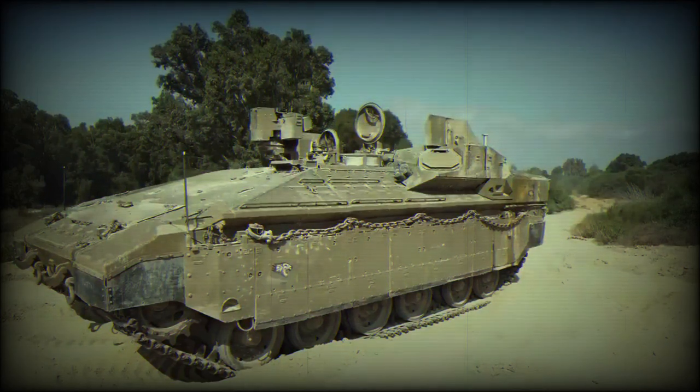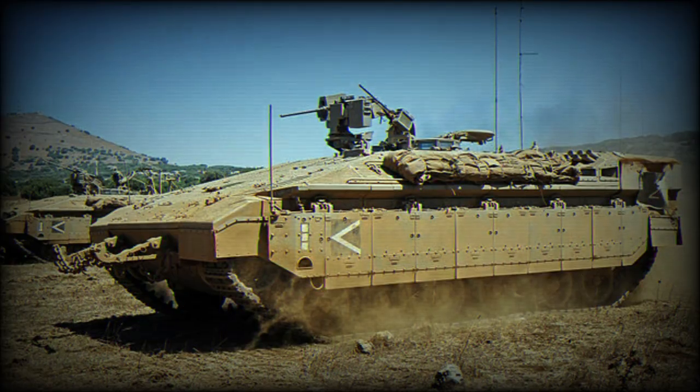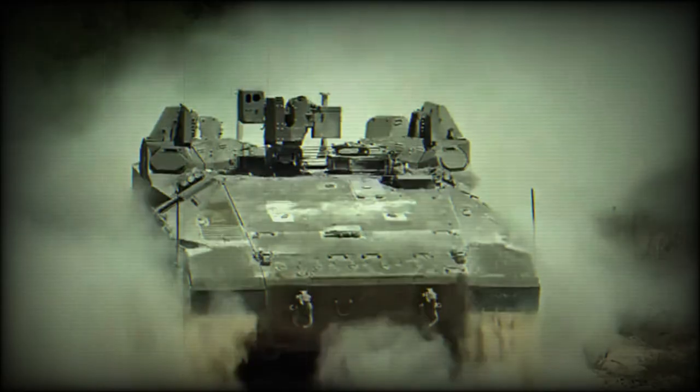In a significant development, the Israeli Ministry of Defense released a video on June 22, 2023, introducing its newest addition to the Neymar APC family: the Neymar 1500. This state-of-the-art vehicle has been recently delivered to the Israeli Defense Forces. The video showcases the Neymar 1500's capabilities in detail, and the Ministry believes this new addition will significantly boost the operational efficiency of the IDF and ensure superior protection for its personnel.